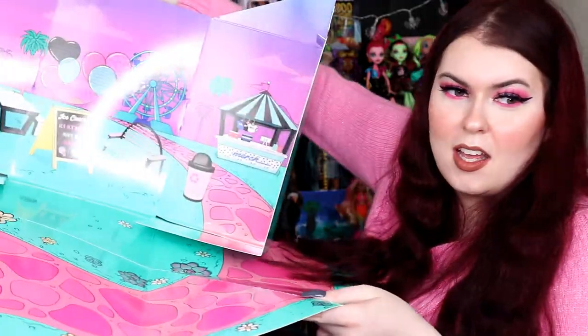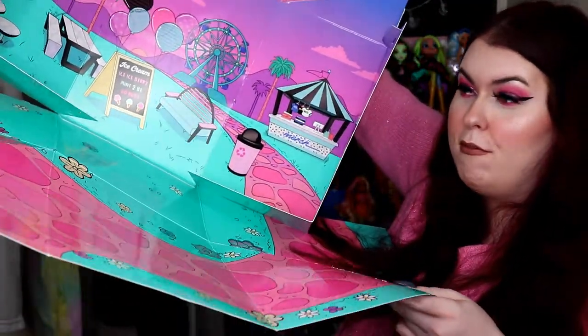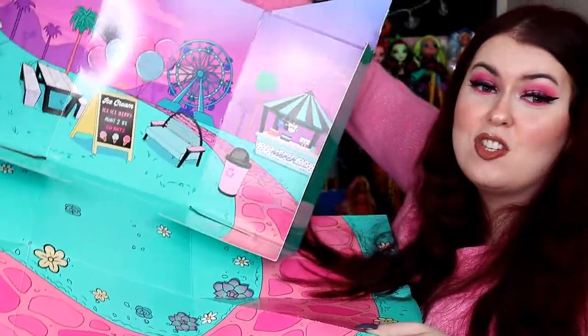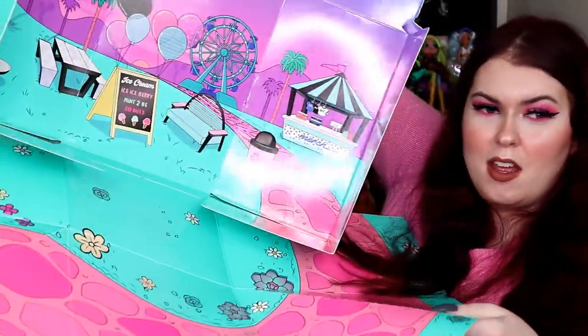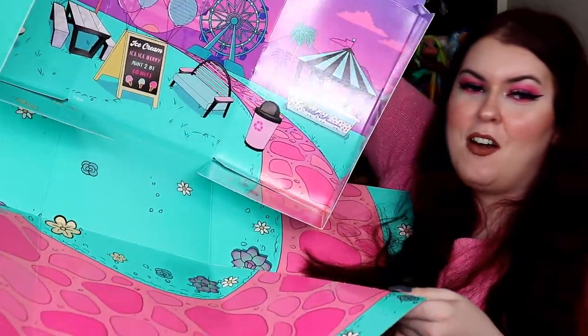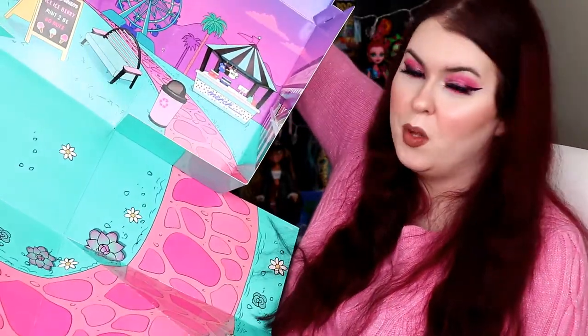MGA freaking did that. I just opened up the box to show you guys exactly what it looks like — it is giant. It's literally a full carnival playset with a full floor. This is giant — like Barbie Dream House giant. I can't even get it all in camera, but basically this part opens, this part opens, and you have this whole entire mat piece with a little playground area. This is so cool.